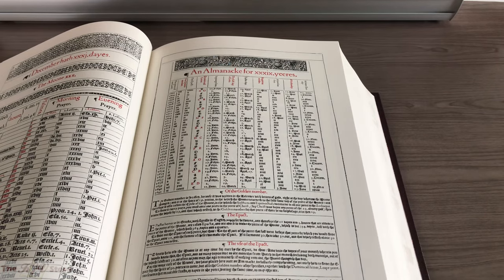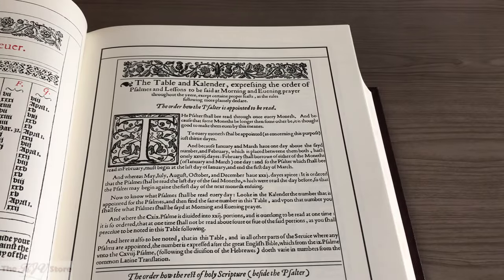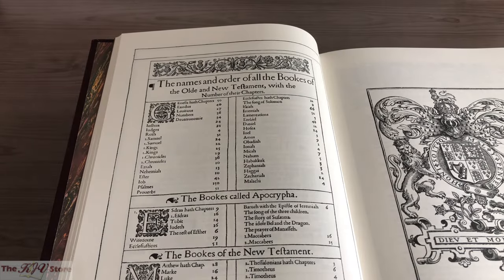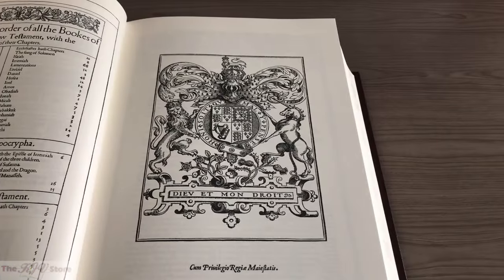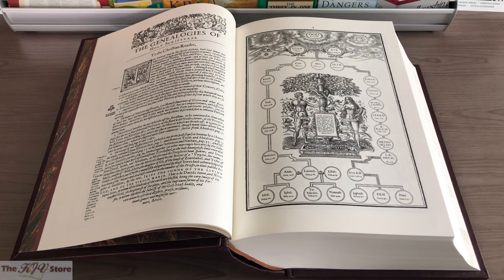Other prefatory sections of the original 1611 King James include the almanac, the chart to find Easter forever, the table and calendar expressing the order of psalms and lessons to be said at morning and evening prayer, the names and order of all books of the Old and New Testaments and the Apocrypha, the official seal or coat of arms of King James — also seen on the front cover of the Deluxe 1611 edition imitation leather. Then we get to the genealogies of Scripture and of mankind, beginning on the right with Adam and Eve — the first of 34 total genealogy pages.